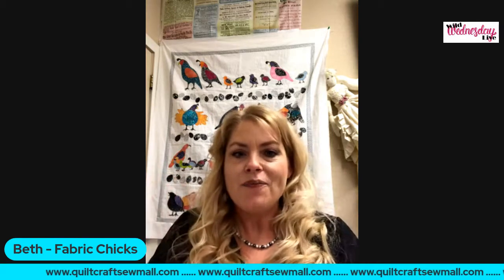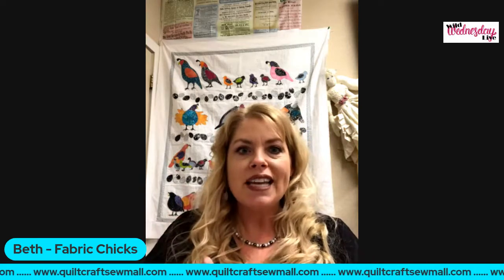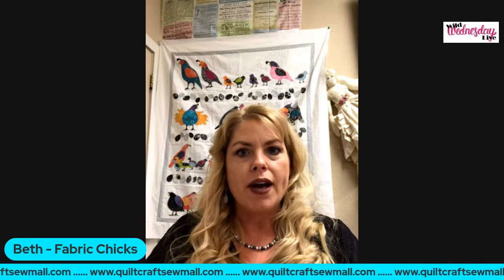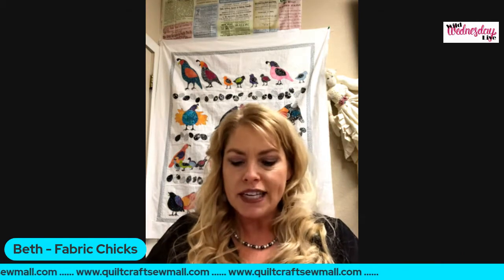Hi, we'd like to welcome you to Wild Wednesdays Live. We are going to have an amazing show for you today. We do this every Wednesday, so be sure to share it with your friends because we do quite a few giveaways. We've got some really nice giveaways today, so you're going to want to stay tuned.